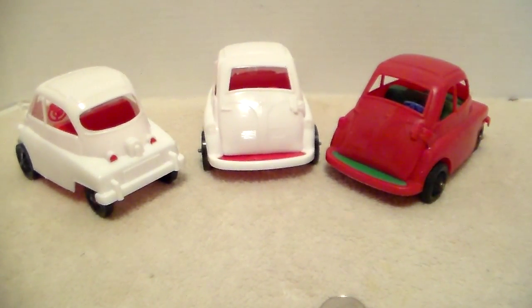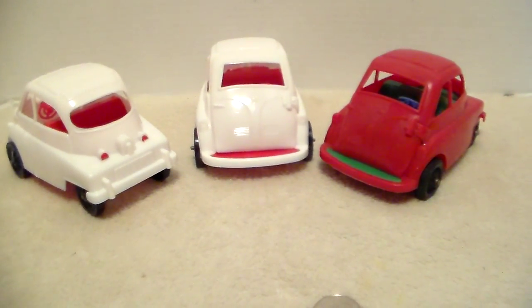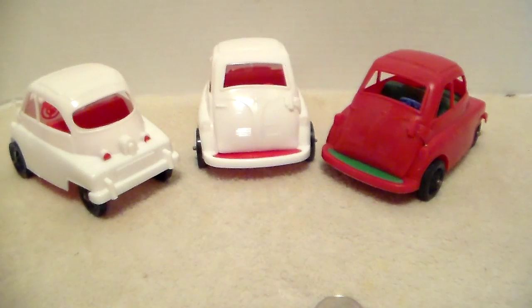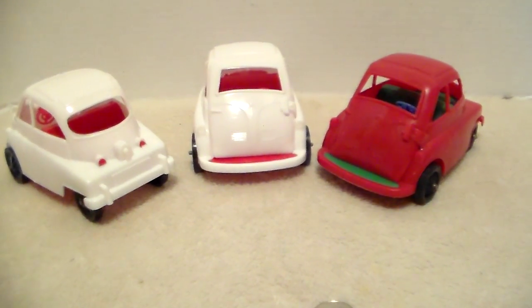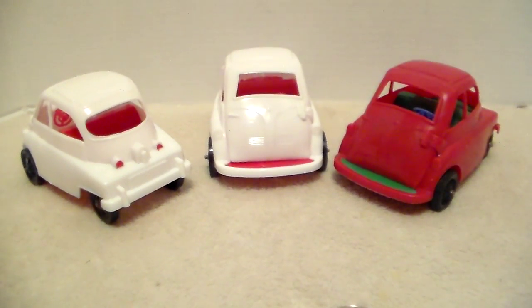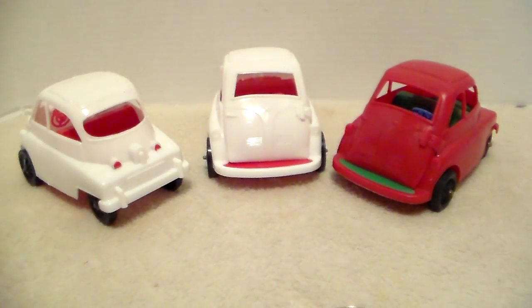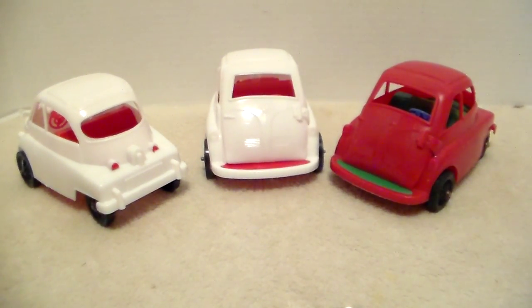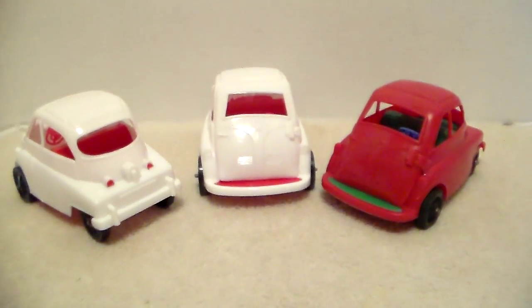I know these cars were built by BMW and I think they got really popular because of a show — I can't remember the name now — where some kid drove one back in the 90s. I'm sure they were popular before then too, but that's when I started really paying attention to them and wanting to add some to my collection.